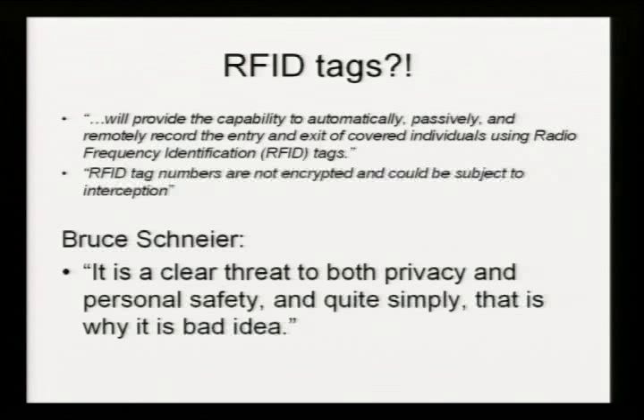From Homeland Security's privacy statement: they will provide the capability to automatically, passively, and remotely record the entry and exit of covered individuals using RFID — and they're not encrypted and they could be subject to interception. Homeland Security admits it, accepts it, doesn't care. When the subject of RFID and passports was discussed, this is what Bruce Schneier had to say about it, and I completely agree: it is a clear threat to privacy, personal safety, and it's a bad idea. Doesn't stop Homeland Security from doing it though.